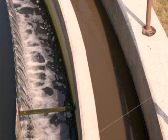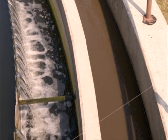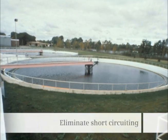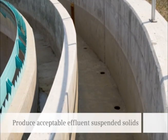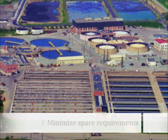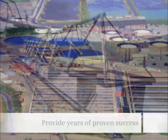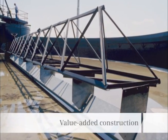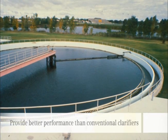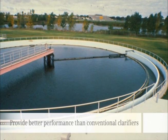The advanced technology of the Envirex clarifier with Rimflow pattern will maximize the flow capacity, eliminate short-circuiting, produce acceptable effluent suspended solids, minimize space requirements, provide years of proven success as well as value-added construction and simple operation and maintenance, and overall will provide better performance than conventional clarifiers.